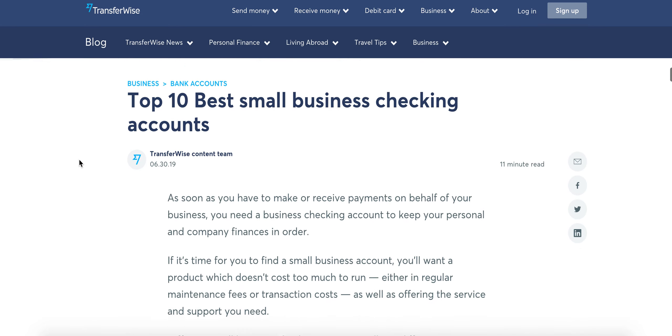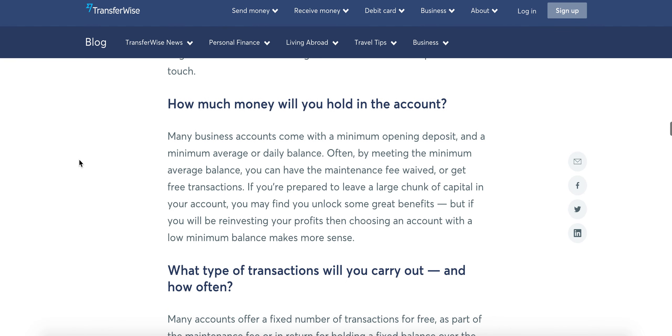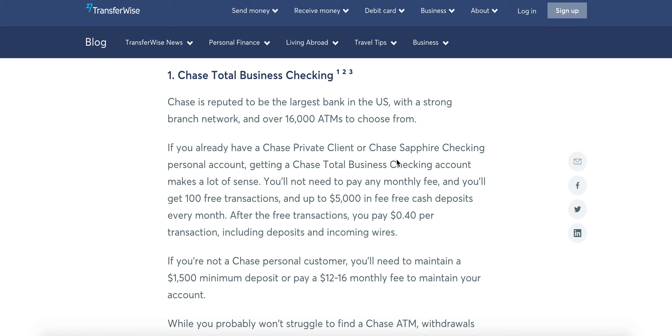If you are in the States, then you will need a business checking account in the States, and they list some really good ones here. Number one — I actually use them — it's Chase. They have a total business checking account, and it's no fees if you carry over a certain amount of balance or you process a certain amount of transactions.